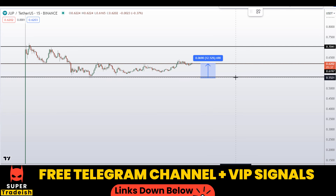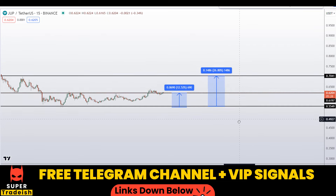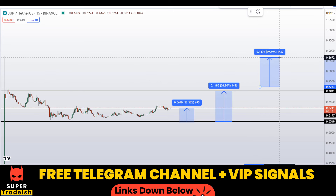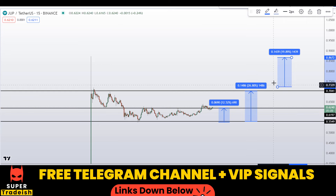Another level: if we buy right here and target all the way to the next resistance, that would gain you around 26% without leverage. And the last scenario is if we wait for the breakout — if we manage to get the breakout and target the wick right here, that would be a gain of about 19%.